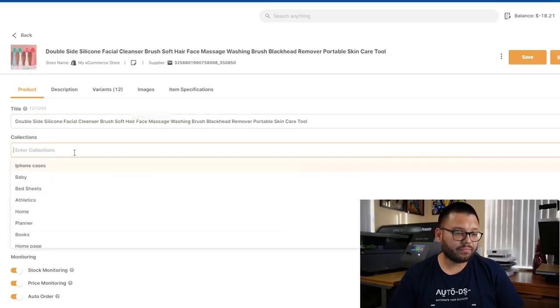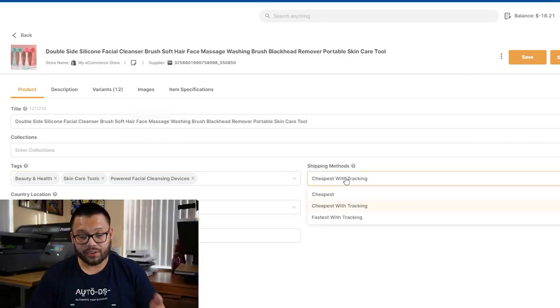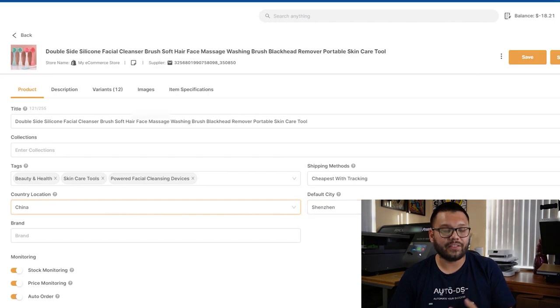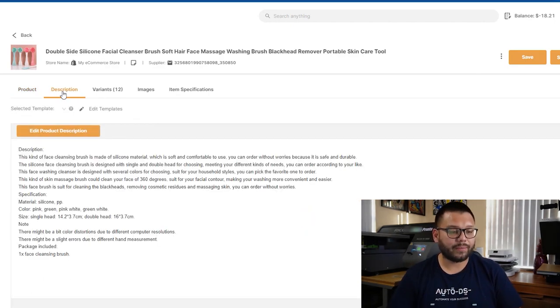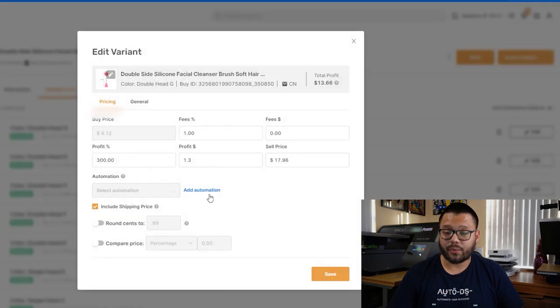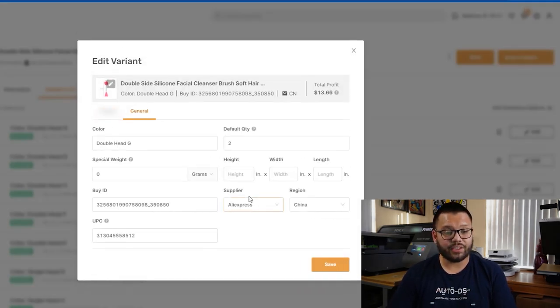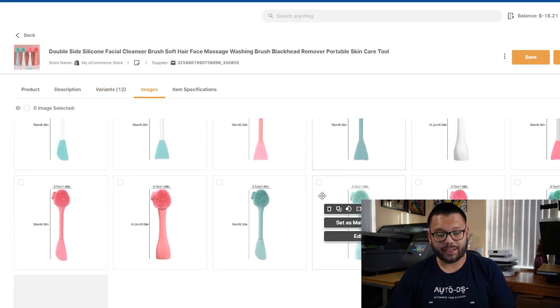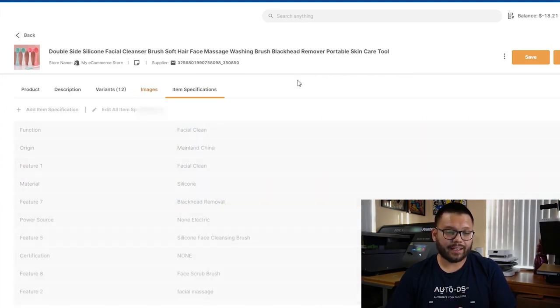You have the option to change the title, your collections, add a tag, choose your shipping method — cheapest with tracking or fastest with tracking. You can also edit the product description, go to the variants tab and start editing different variant types, change pricing details, and general details such as color. If you want to change the way it's written, it's best to optimize all of these so it's written in the proper language and easier for your customers to understand. You also have the images tab where you can look at different images, remove the ones that aren't relevant, and view item specifications.